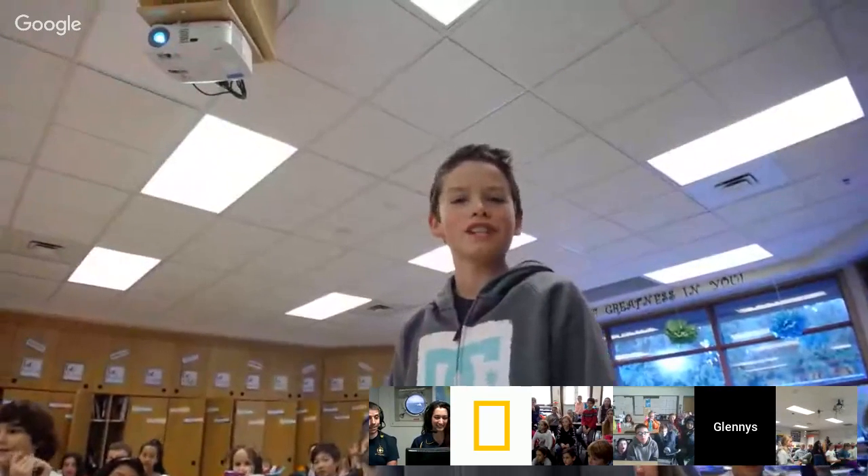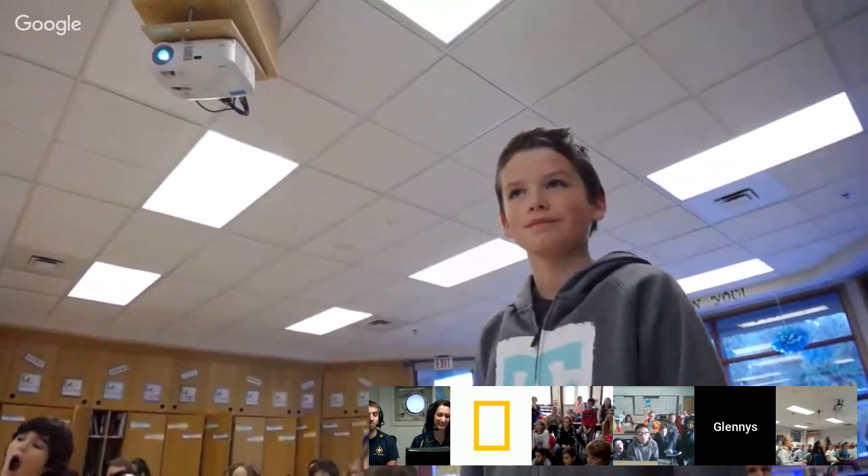A student asks how long Jess has been piloting ROVs and what training was needed. Jess says this is her fourth season — she started as an intern four years ago with no ROV background and learned everything on the job. Since then she's returned as a contractor for three years. She completed her undergraduate degree in biological engineering at MIT, then got her master's in mechanical engineering, and is now doing her PhD.